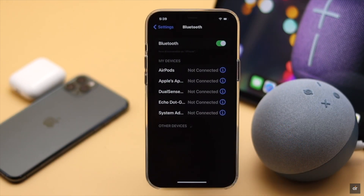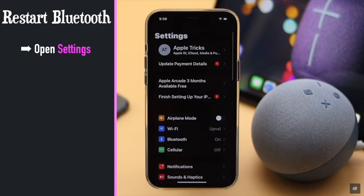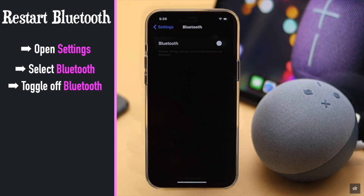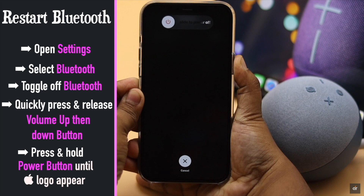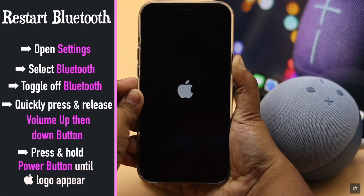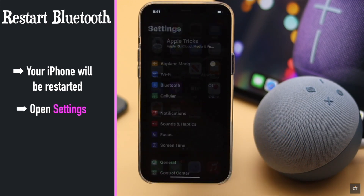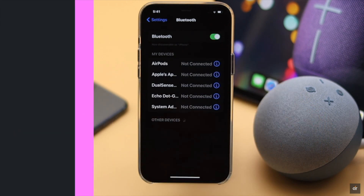If your iPhone's Bluetooth was on but not connected to any devices, it can start to malfunction and cause problems with the Bluetooth connection. You can restart the Bluetooth on your iPhone to fix the issue. Launch Settings, select Bluetooth, toggle off Bluetooth, then quickly press and release the volume up button then volume down button. Now press and hold the power button until you see the Apple logo. Once restarted, open Settings again, go to Bluetooth, and turn it on. Most often this fixes the issue.